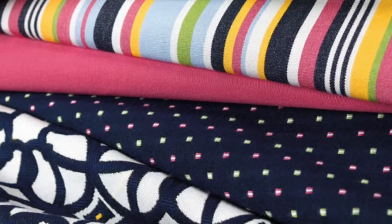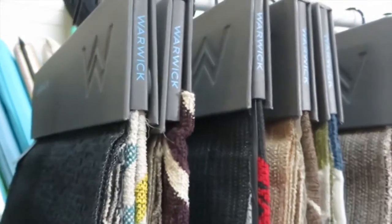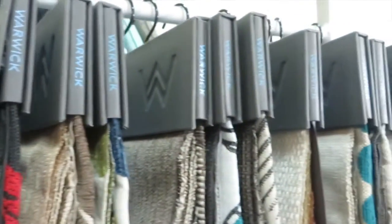Also for the outdoors, we recommend using a fade-proof fabric guaranteed to last in the harshest Australian summer, like Sunbrella or Warwick, so you can get great-looking cushions year after year.